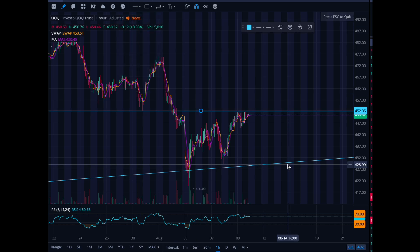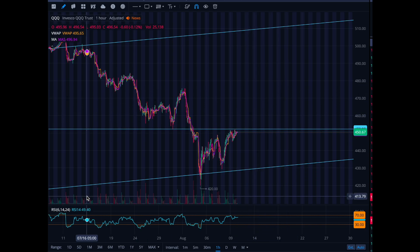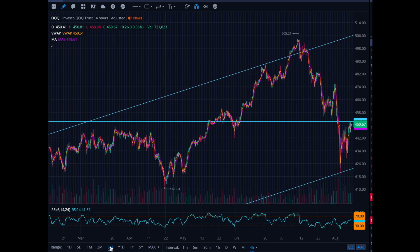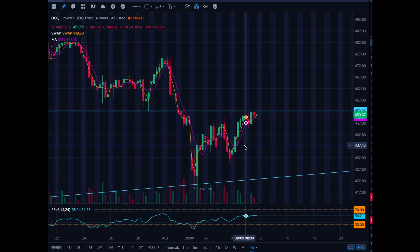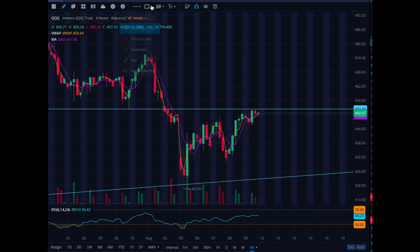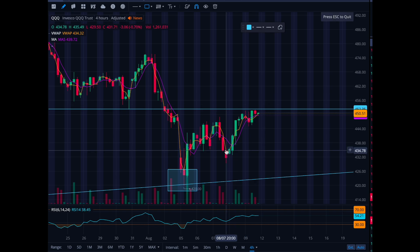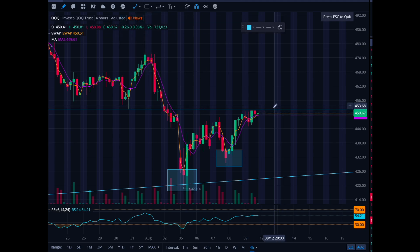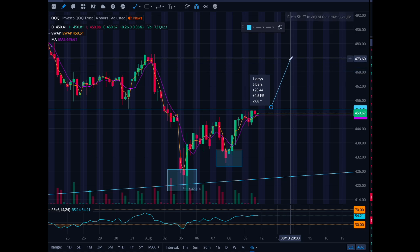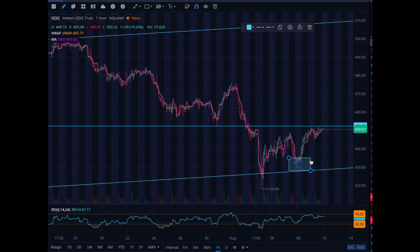Now we're either going to see a rejection of this 450 level or we're going to break through it, retest 450, hold, and then start pushing forward. Definitely pay attention to this if you're trading the Nasdaq or any company within the QQQ — like NVIDIA, Apple, Microsoft, Google. You technically have a higher low on QQQ, which is a good sign for longs. This can all change, but for now you play what you see. Let's see if we can hold 450 and get a move back up to retest 475 for another five percent move. If it starts rejecting 450, you don't want to go long on the big caps.